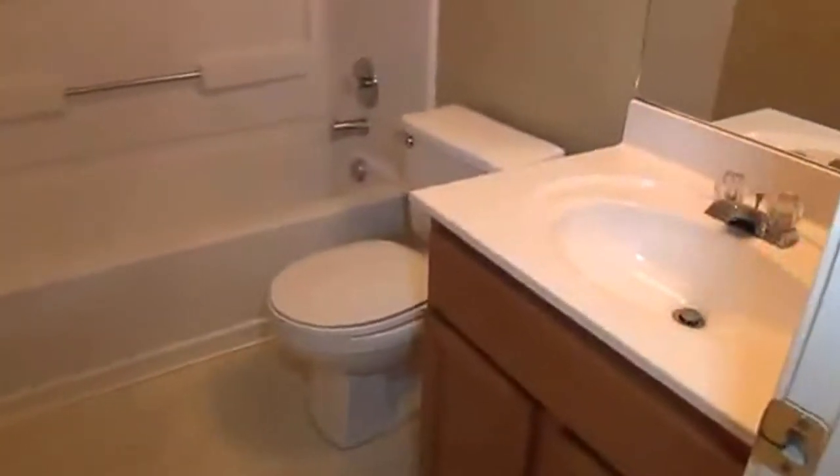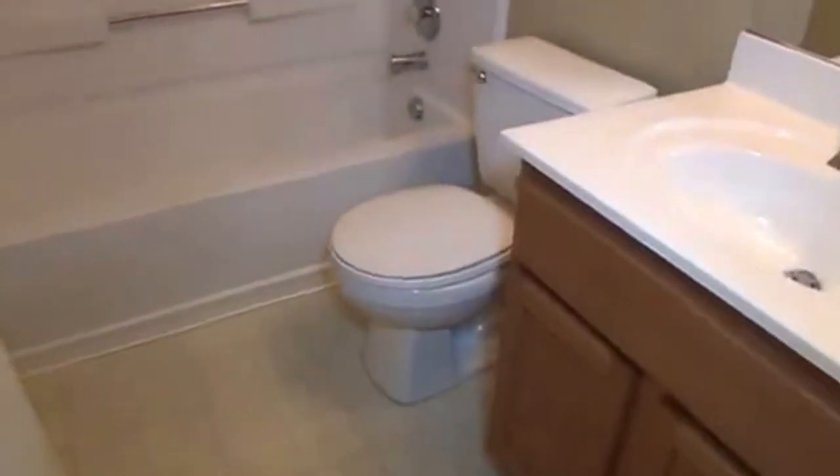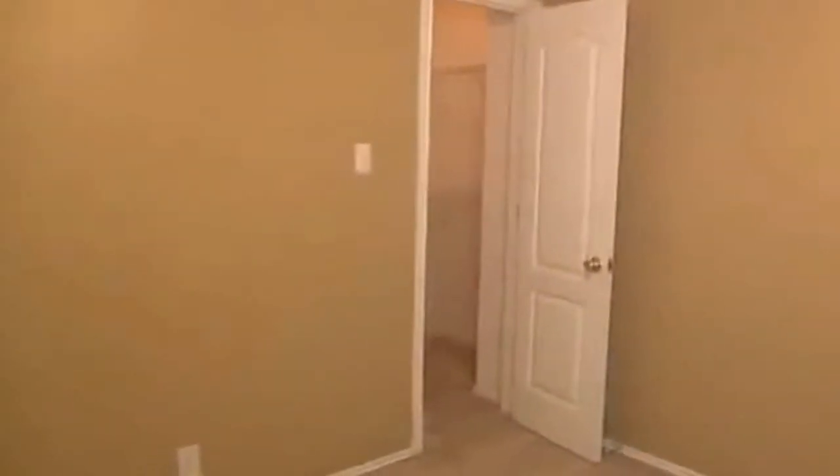On into the full bath up here — tub/shower combo, and a linen closet here on the left. On into the first bedroom, which is approximately 12 by 11, and it's got a fairly big closet.